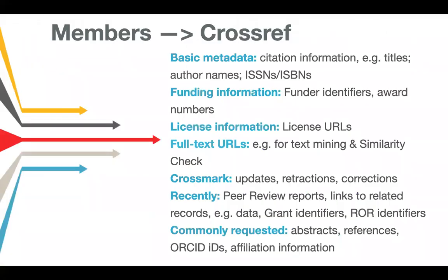What information are we talking about including? Crossref has its own schema, so the information we collect and the format it comes in is a little bit different from something like MARC records. There's certainly some overlap, and what we require is fairly minimal — that basic metadata is largely citation information, so things like titles and author names. But there is a lot of other information that can be included, such as funding and license information, which are very frequently requested by users of the metadata.